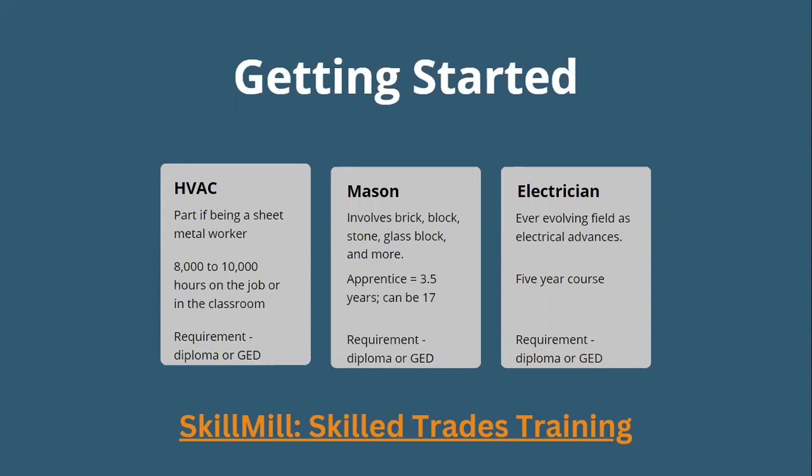The information on construction trades specifically pertains to a booklet from a colleague who promotes the trades in St. Louis — feel free to reach out after this presentation as it has contact information for unions in the area. A mason works with brick, block, stone, and glass block — the apprenticeship program is about three and a half years. You could start as young as 17. A diploma or GED is required. Similarly, an electrician works in an ever-evolving field since electrical needs are advancing, and this involves a five-year course.